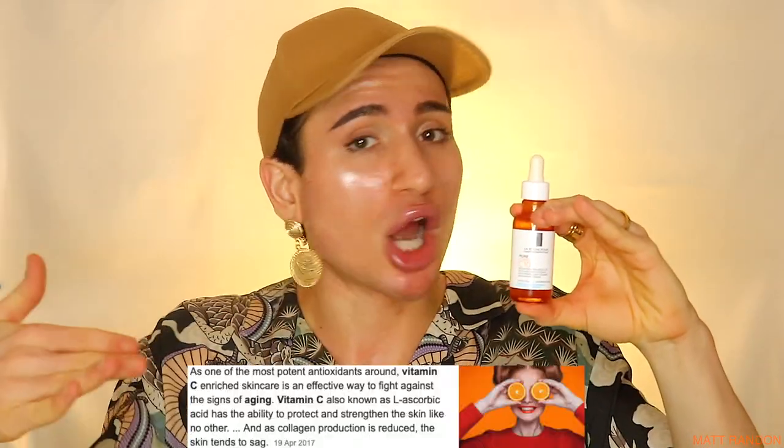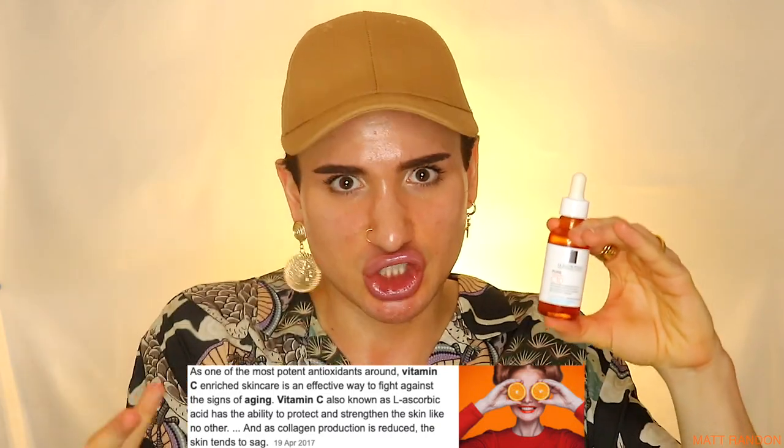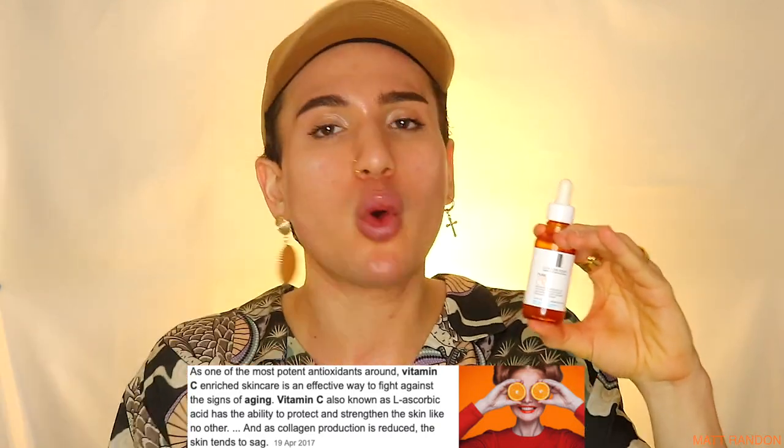Moving on to the results that I have seen — La Roche-Posay makes a lot of claims, let's run through them together. The first one: fine lines and wrinkles. I have used vitamin Cs in the past and when I first started using my first vitamin C, which is actually from The Ordinary, I did start seeing reduction in wrinkles and fine lines. With this one, I only tried it for one week, and unfortunately that's not going to be enough to see an improvement in fine lines and wrinkles. But definitely, vitamin C at 10% is proven to reduce fine lines and wrinkles — so I'm treating what La Roche-Posay says as the Bible, therefore it is true.